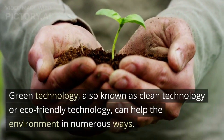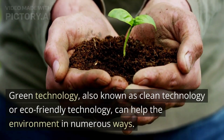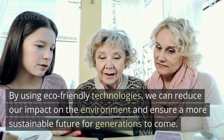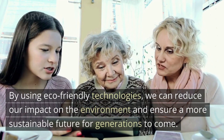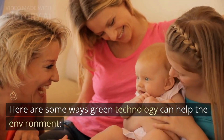Green technology, also known as clean technology or eco-friendly technology, can help the environment in numerous ways. By using eco-friendly technologies, we can reduce our impact on the environment and ensure a more sustainable future for generations to come. Here are some ways green technology can help the environment.